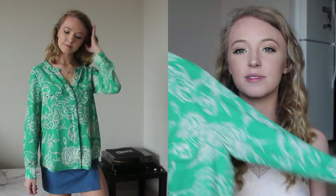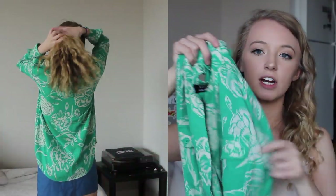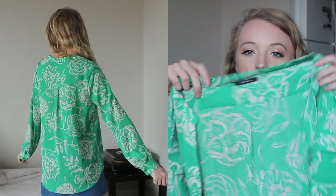Then I got this shirt. I just started working as a hostess and I figured I could wear this for that and also in the summertime - it's very versatile. It's just this green button-up chiffon long-sleeve shirt with white flowers on it.